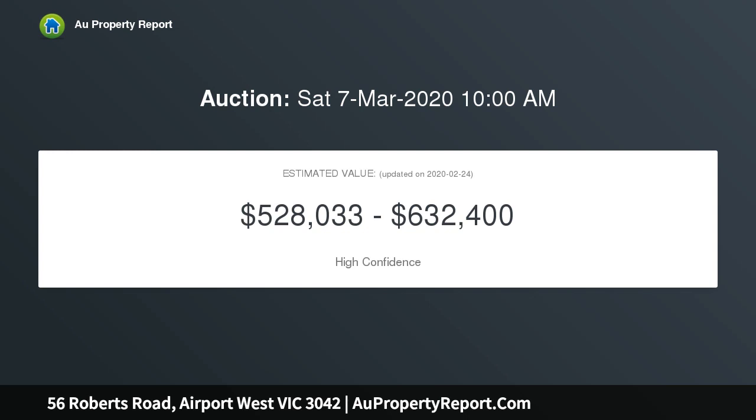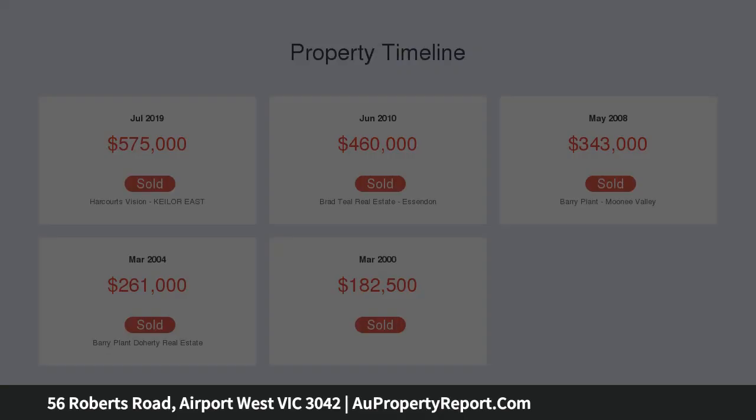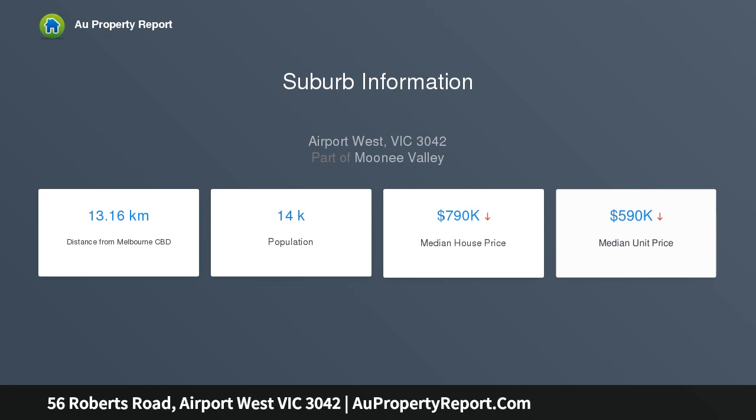This lovely single-level home is saturated by natural light and consists of a spacious lounge, modern kitchen with stainless steel appliances, meals area, two large bedrooms with mirrored robes, bright central bathroom and a separate laundry.